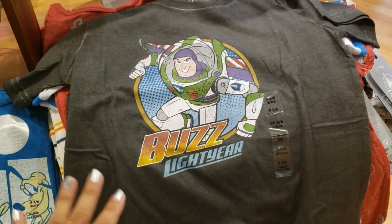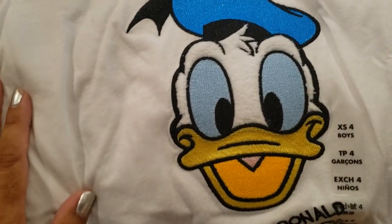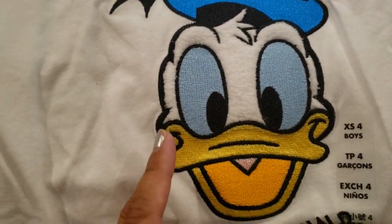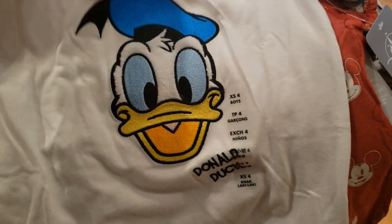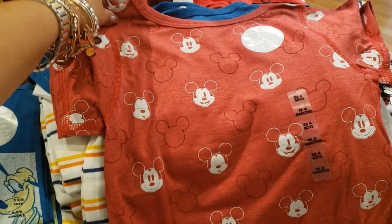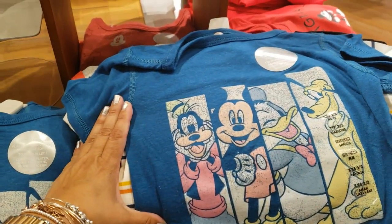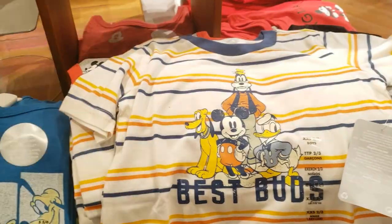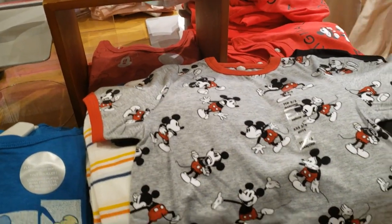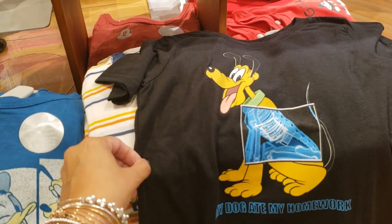Now let's look at some options for boys. Buzz Lightyear, then Donald Duck — this one is amazing because it's plushy, and the eyes and beak are embroidered. Beautiful. Mickey Mouse in red with lots of Mickey faces — winking Mickey, sleeping Mickey, happy Mickey. Then Goofy, Mickey, Donald and Pluto in a retro style with 'Best Buds.' Then different expressions of Mickey, and Pluto with 'My Dog Ate My Homework' — I like this one.